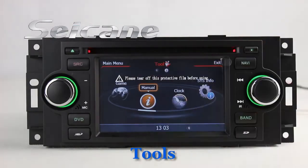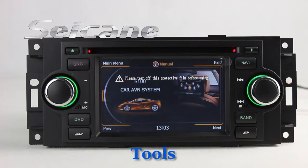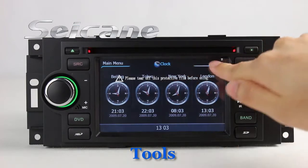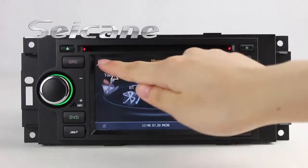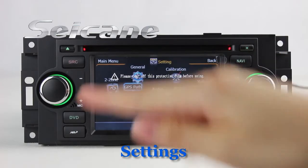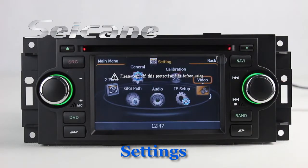There are many tools in this unit, including menu, clock, system info, and games. Come to the setting interface where you can set options for the GPS system, audio, and more.